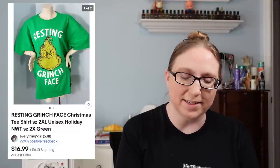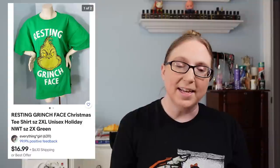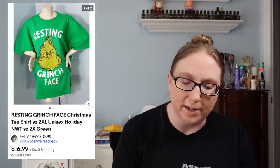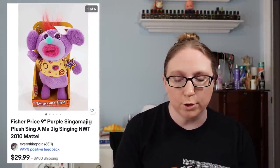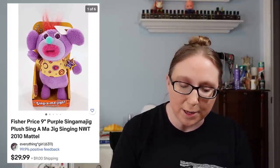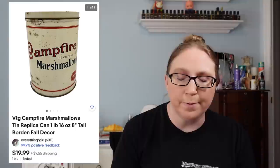Next item was a Resting Grinch Face Dr. Seuss shirt that sold for $16.99 — that came from a Walmart clearance and I paid a dollar for it. Another item was a Five Nights at Freddy's Golden Freddy plush that sold for $299.99, which came from an auction. I also sold a Singamajigs plush — these things are creepy — still in original packaging for $29.99 from a yard sale. And a Campfire Marshmallows tin can for $19.99 from a yard sale.